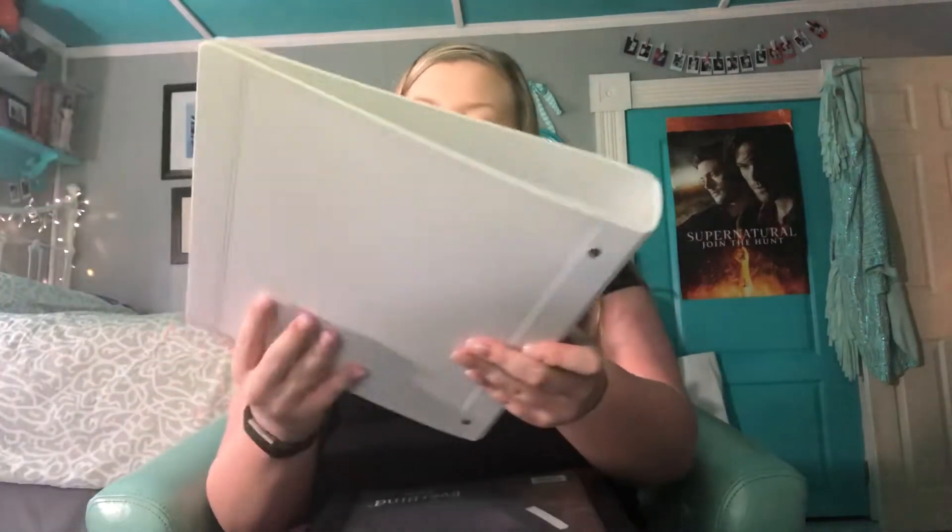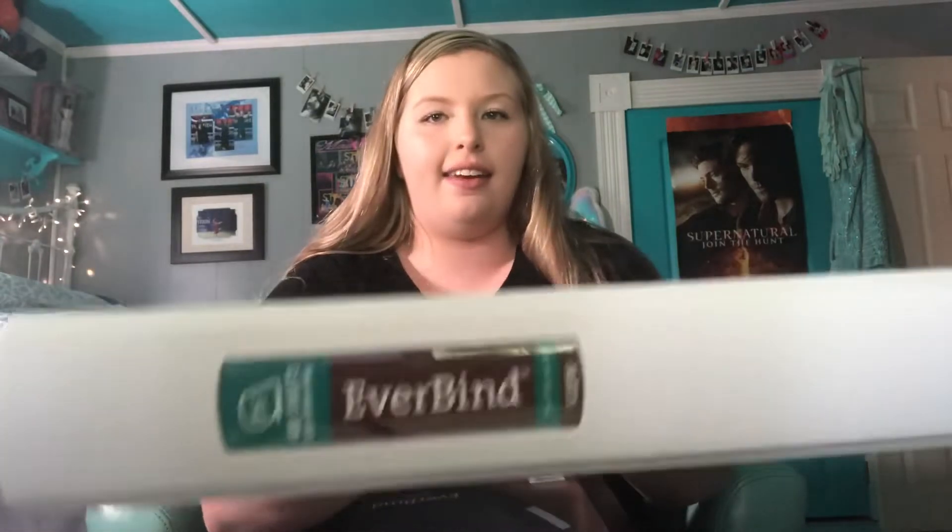Next I got these two binders — one white and one black. I didn't get the plastic ones because they always break and fall apart. I got this really cool Everbind — again, not sponsored — but they're very flexible yet very strong. I think they're actually going to last me all year, because I go through binders like crazy since they always rip and tear.